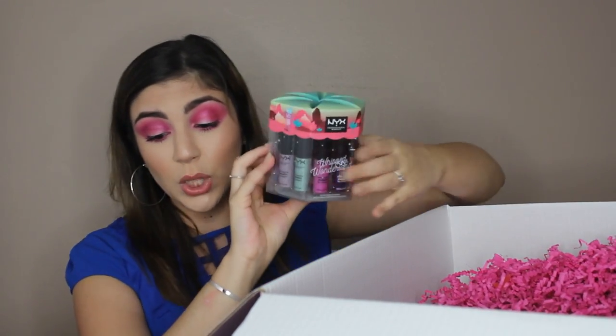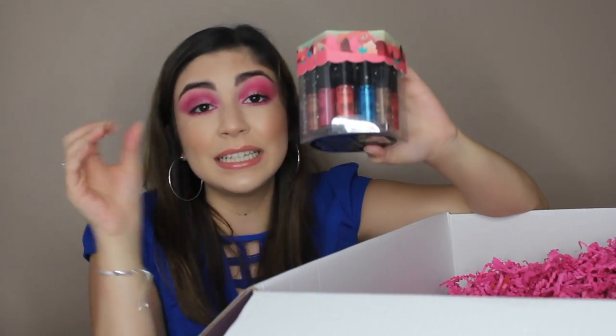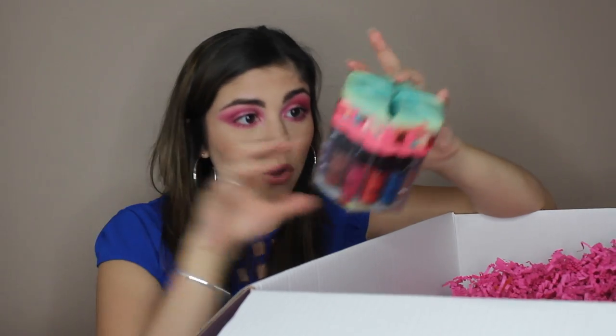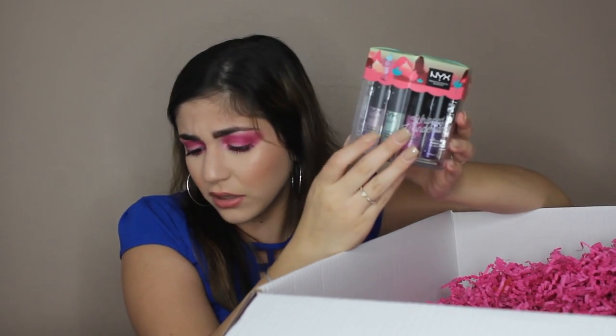This is a soft matte metallic lip cream wheel set. Look at this beauty — this is a limited edition collection of 12 new soft matte metallic lip cream shades. New shades, 12 new shades. Look at this — there's like an aqua color, that looks so cool. This retails for $25.